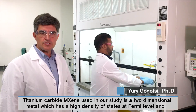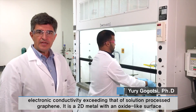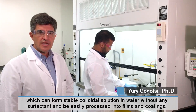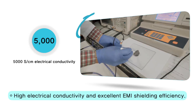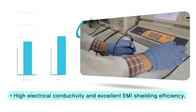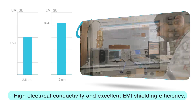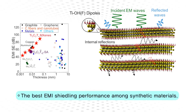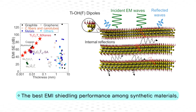Titanium carbide MXene used in our study is a two-dimensional metal with a high density of states at the Fermi level and electronic conductivity exceeding that of solution-processed graphene. It is a 2D metal with an oxide-like surface which can form stable colloidal solution in water without any surfactant and be easily processed into films and coatings. Titanium carbide MXenes can have electrical conductivity as high as 5000 Siemens per centimeter, and shielding effectiveness can be tuned by changing the thickness of the MXene film, ranging from 50 decibels for 2.5 micrometers to 90 decibels for 45 micrometers. MXene has the highest EMI shielding effectiveness ever reported for synthetic materials of comparable thickness, originating from excellent electrical conductivity and strong internal multiple reflection effect.